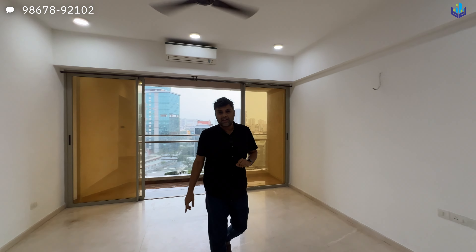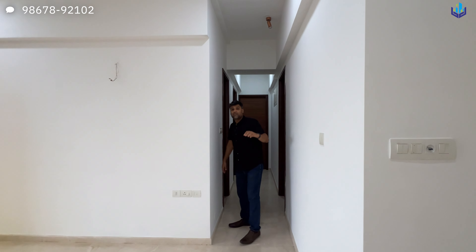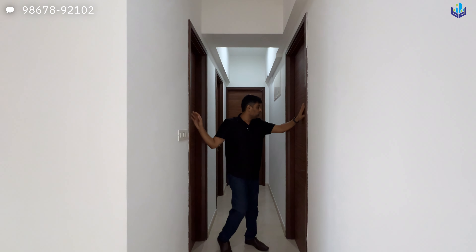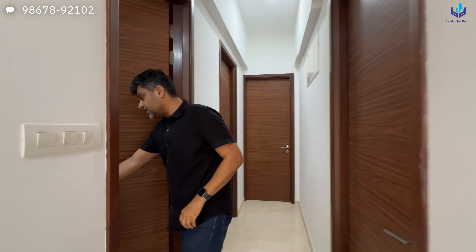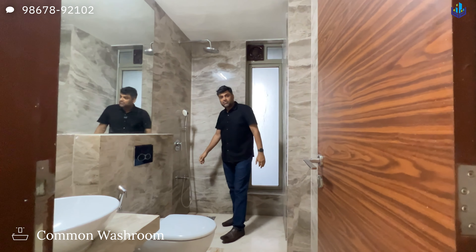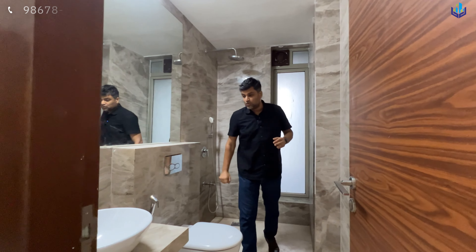Keep in mind this property is available for rent. We also have multiple inventories available for sale in this building. The apartment has a common washroom, Bedroom 1, Bedroom 2, and Bedroom 3 — two of those are attached washrooms. This is your toilet number 1, which is a common toilet for the guest as well as the guest bedroom.